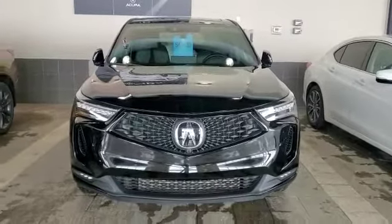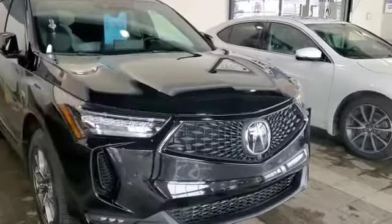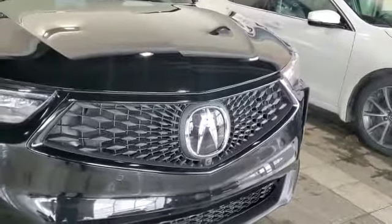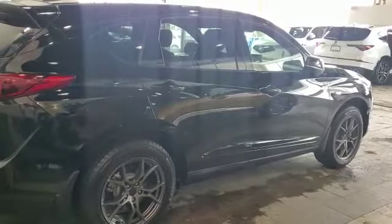Right now this RDX is being delivered. This is an A-Spec Platinum with the Acura logo in the center, which has all your sensors behind the logo, LED fog lamps, and LED headlights.